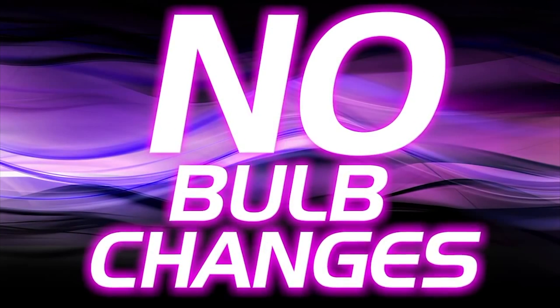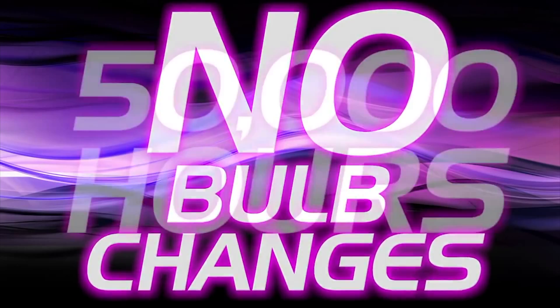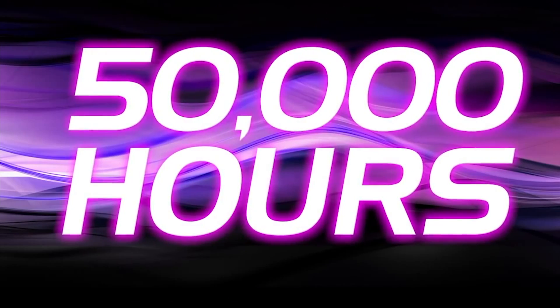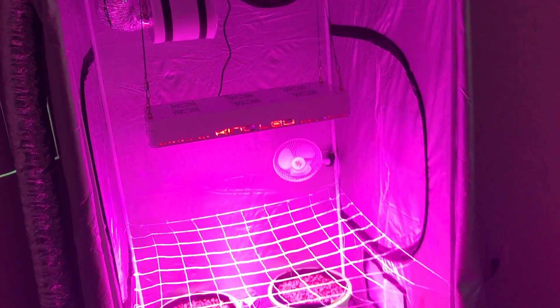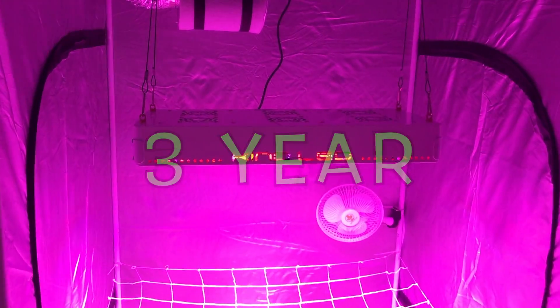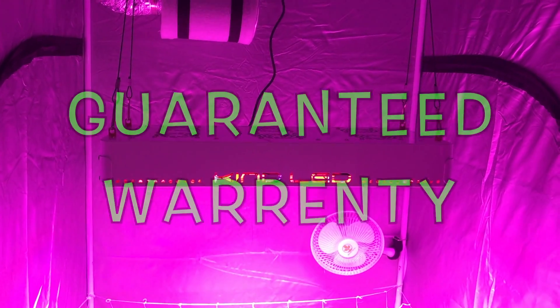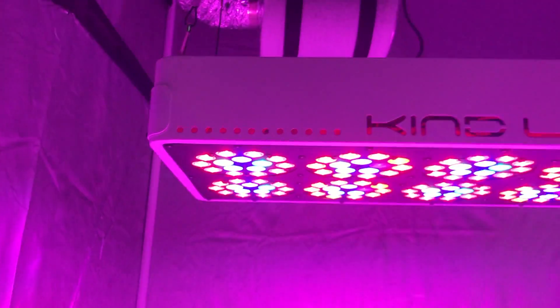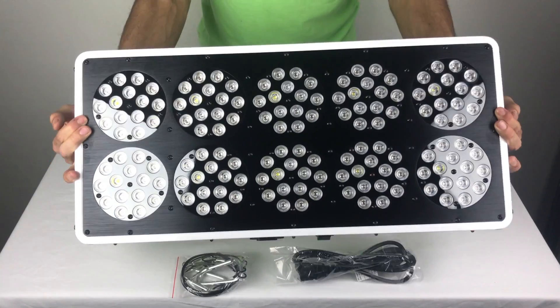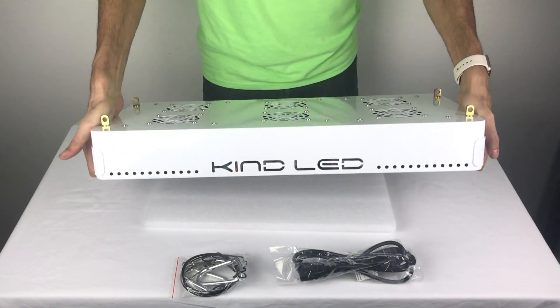All Kind LEDs are rated to last 50,000 hours without losing any strength to the light. And if you have a problem, don't worry because it comes with a guaranteed 3-year no-hassle warranty. They say a little kindness grows a long way, and this light by Kind LED will get you growing like a pro. I hope this product review was helpful, and remember to grow your own with Green Envy.